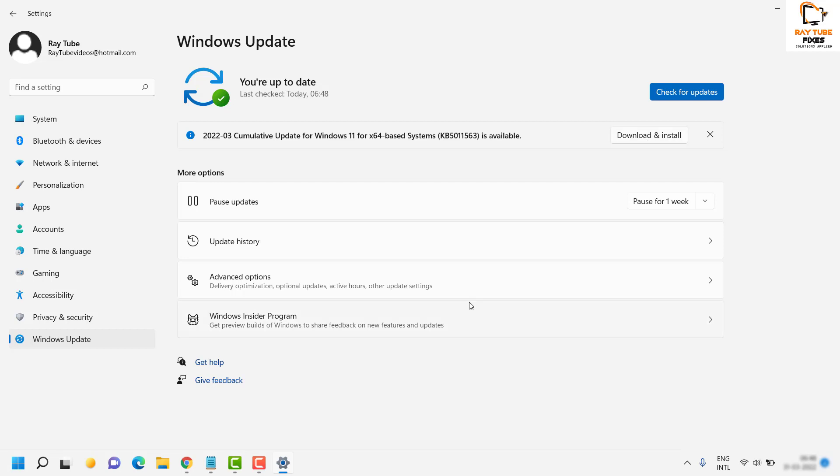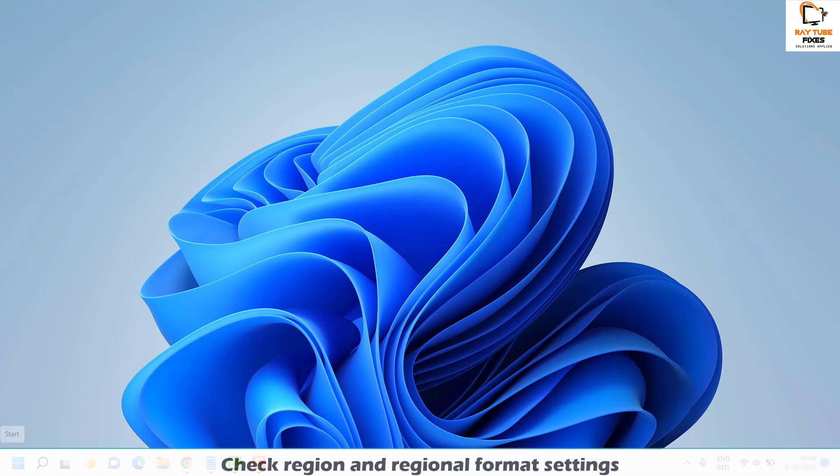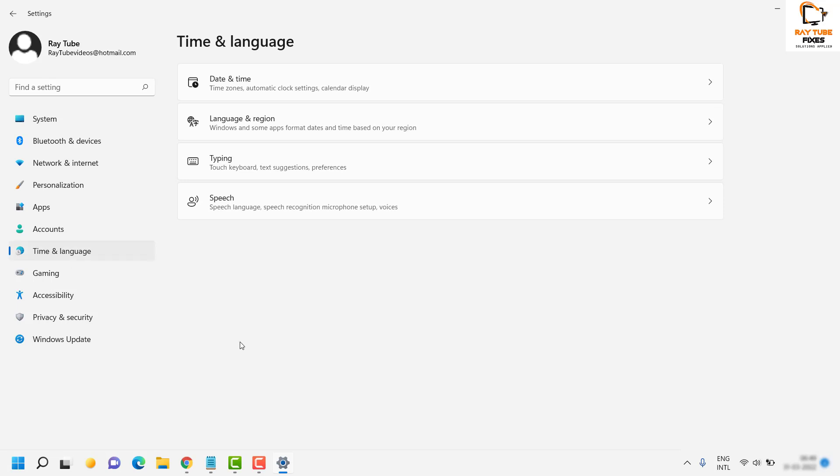If after checking and installing Windows updates you are still not able to launch Windows Store, the next step is to check the Time and Language settings. To do that, click on the Start button, go to Settings, and on the Settings page select the option that says Time and Language. Under Time and Language, go ahead and select Language and Region.